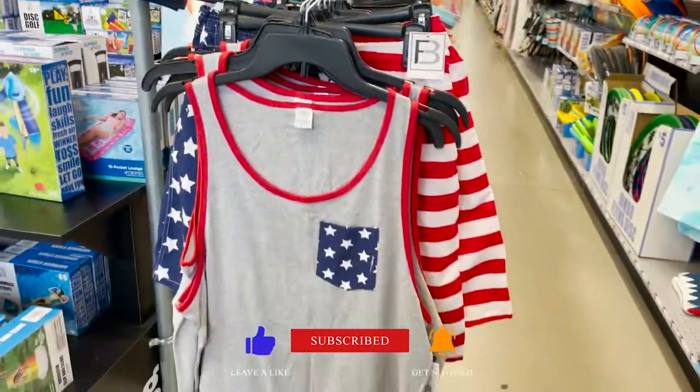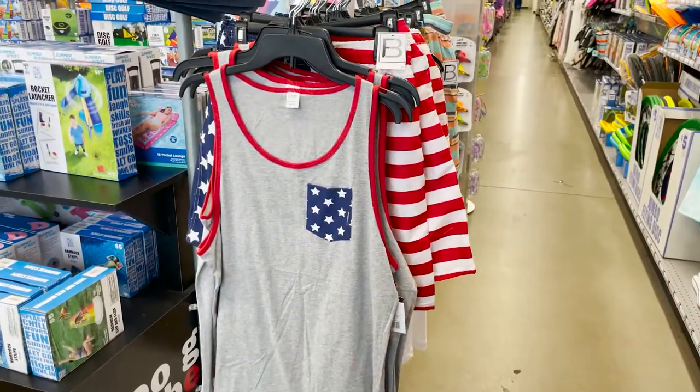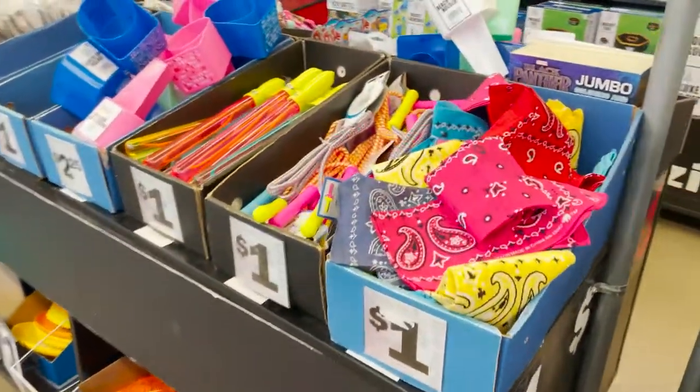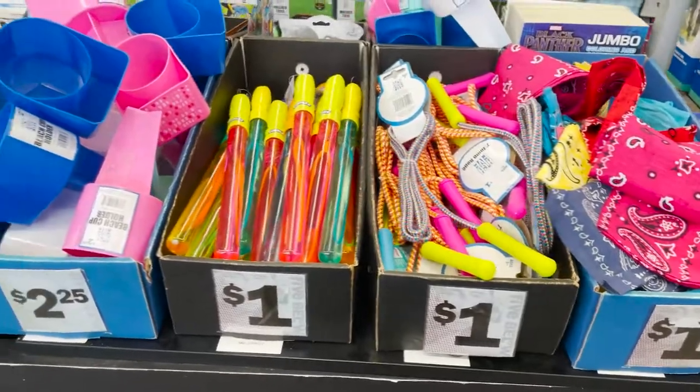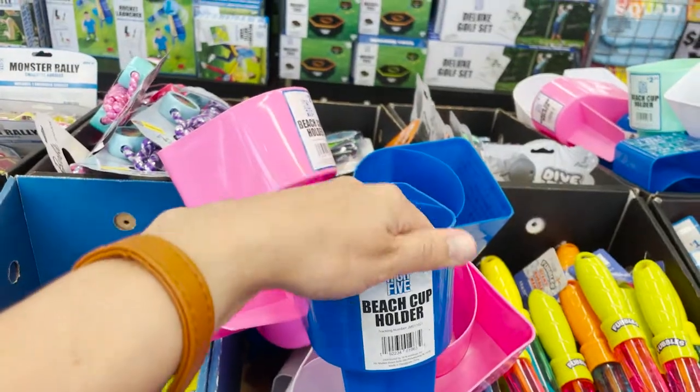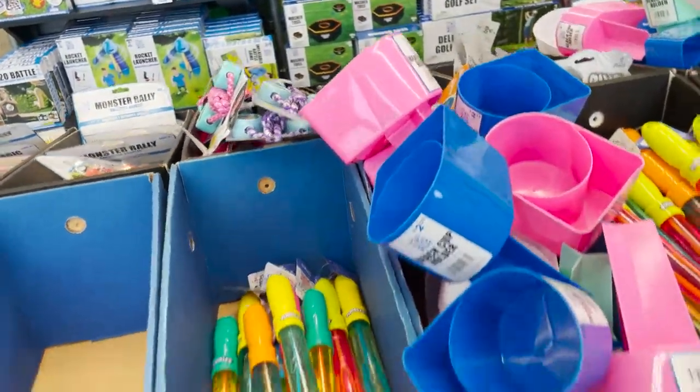For the 4th of July they have some tank tops and shorts. In the dollar section they have some bandanas, some bubbles, and these little beach drink holders — you stick them in the sand so your drinks don't fall over.